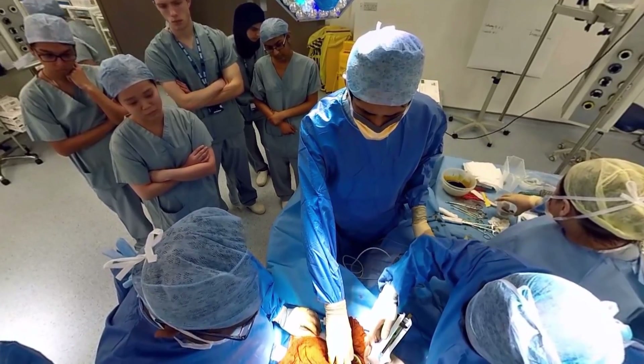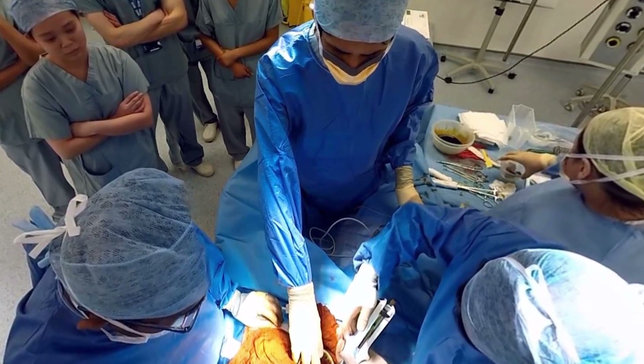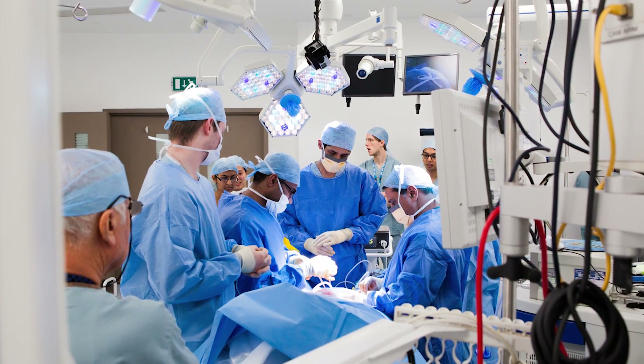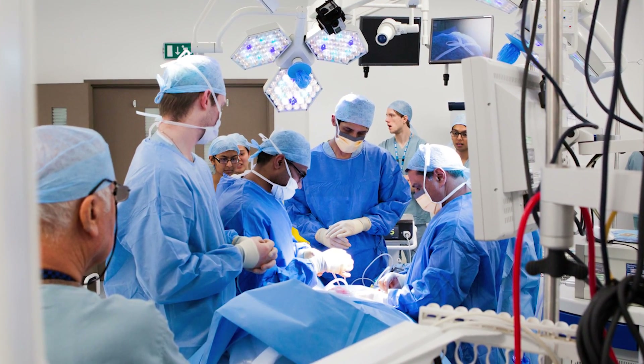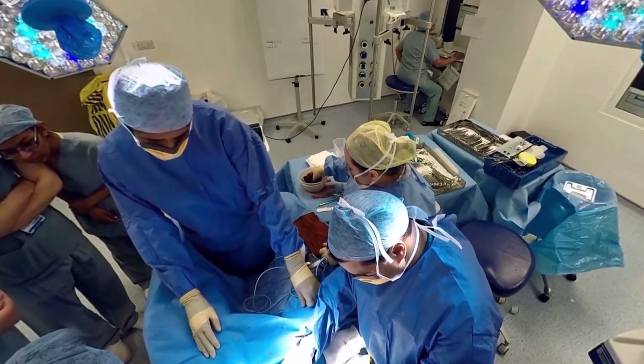Although the procedure isn't particularly a tricky one, the company is still taking precautions by delaying the live stream by about a minute in the event of complications. Medical Realities sees the use of consumer-level VR, AR, and video game platforms as valuable teaching tools that can reduce the cost of training.